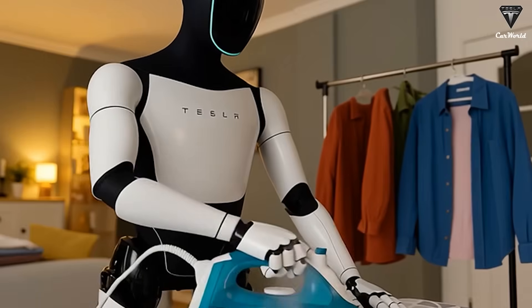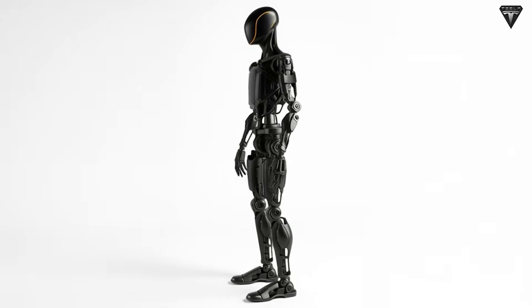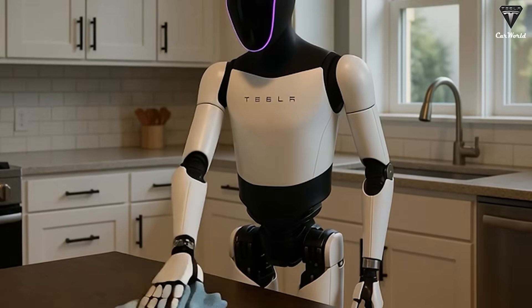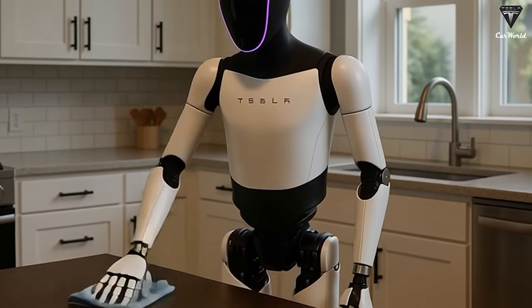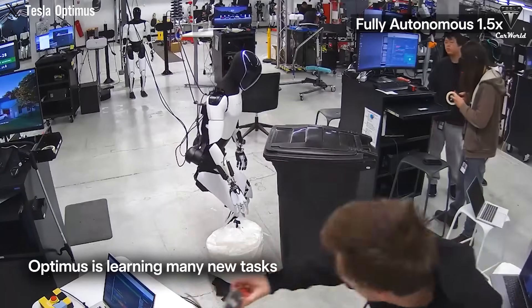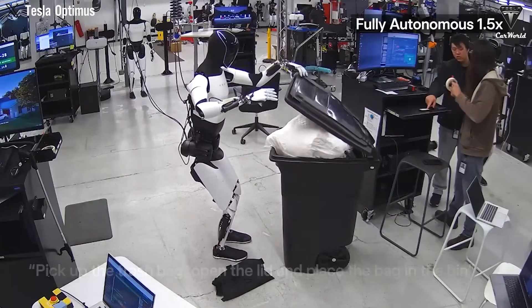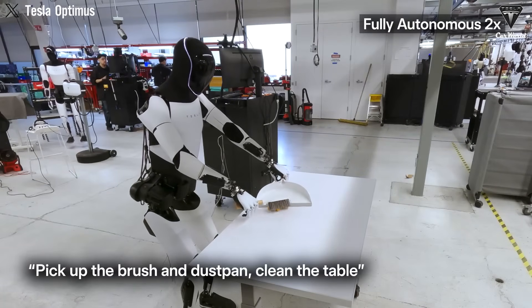During Tesla's 2025 annual shareholder meeting, Musk explained that owners would be able to adjust the robot's personality, change its voice, and even let it learn user preferences. According to him, Optimus would eventually understand people so well that it could anticipate needs without requiring direct commands. Users could program various language settings, set specific voices, and rely on Optimus to communicate naturally, thanks to integrated microphones and speakers. Musk compared it to familiar digital assistants like Siri, but pointed out that Optimus would surpass them by combining speech with physical gestures. He also described how Gen 3 would incorporate large language model technology, similar to ChatGPT, enabling fluid, context-aware conversations.